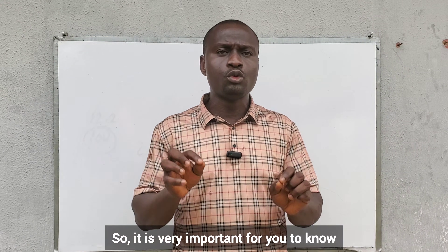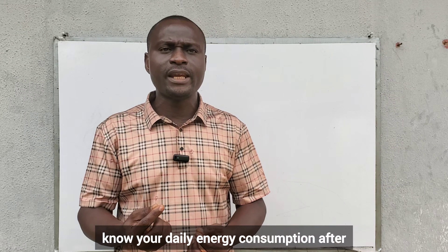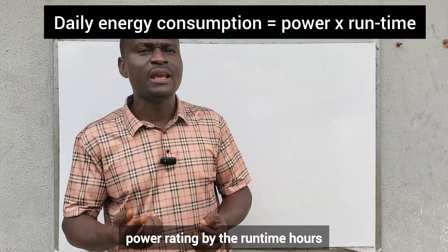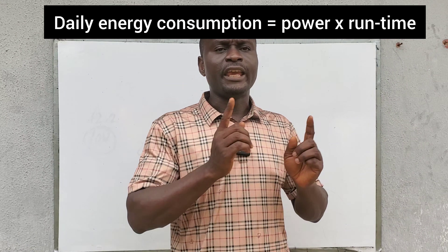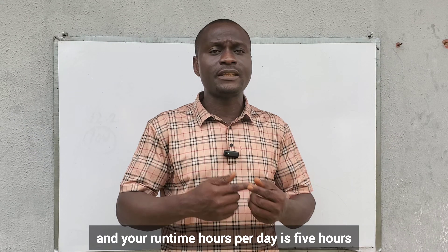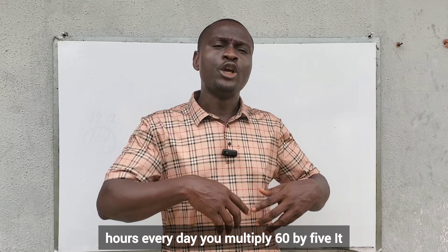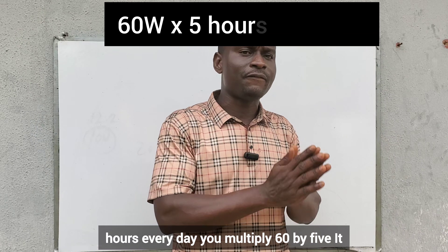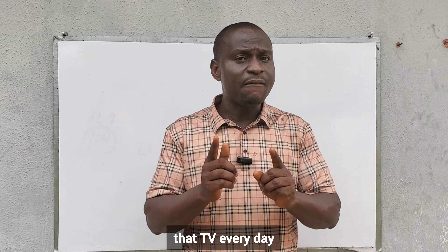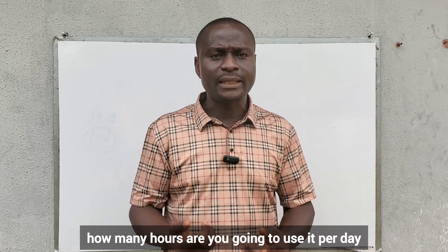It is very important to know your daily energy consumption. After knowing your power rating, multiply the power rating by the runtime hours. If your television is 60 watts and your runtime per day is 5 hours, you multiply 60 by 5 — it will give you the total daily energy consumption of that TV every day. Do this for all your appliances, including your water pump — how many hours are you going to use it per day?